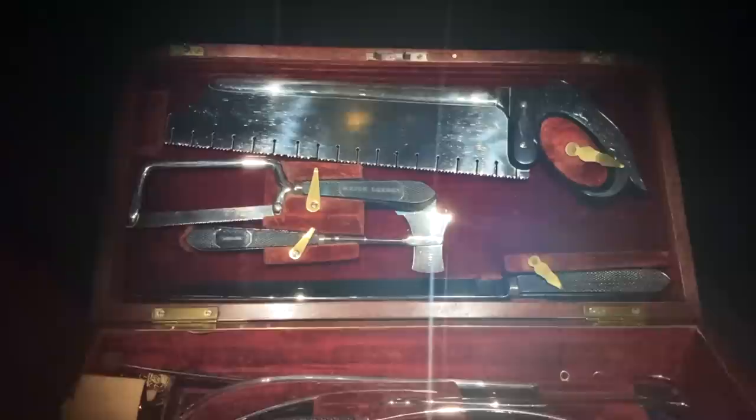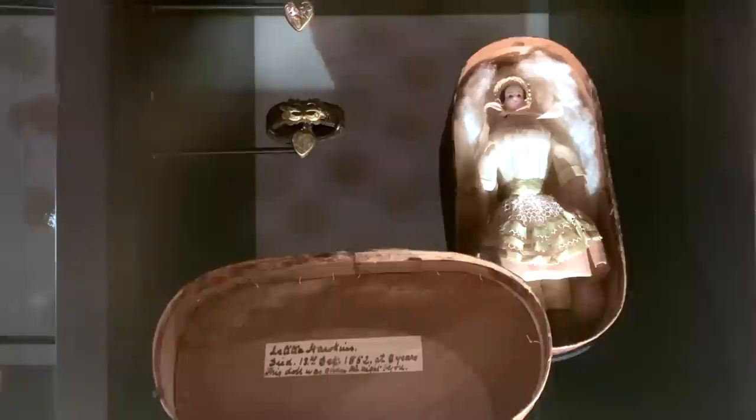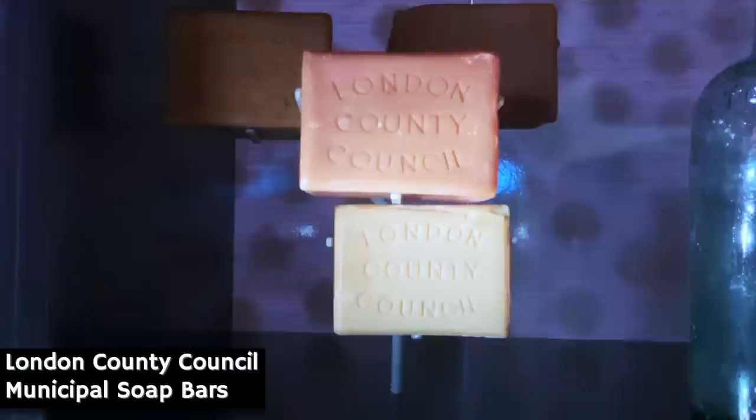Given the general level of medical knowledge, falling ill in those days was a pretty terrifying prospect too. Here's a set of surgeon's tools — imagine being subjected to these without an anaesthetic. Elsewhere, there's this tiny yet heart-breaking artefact: a little doll, dating from 1852, which was given one night to a sickly 8-year-old girl named Leticia Hawkins, who died the very next day, most probably from either measles or whooping cough.